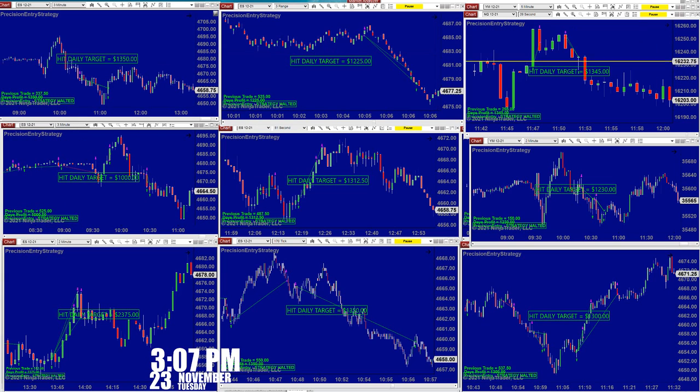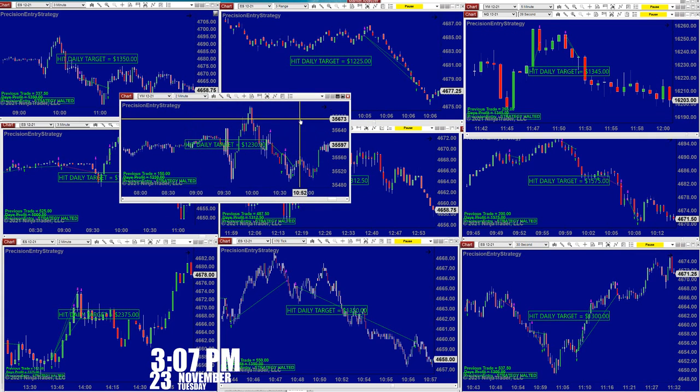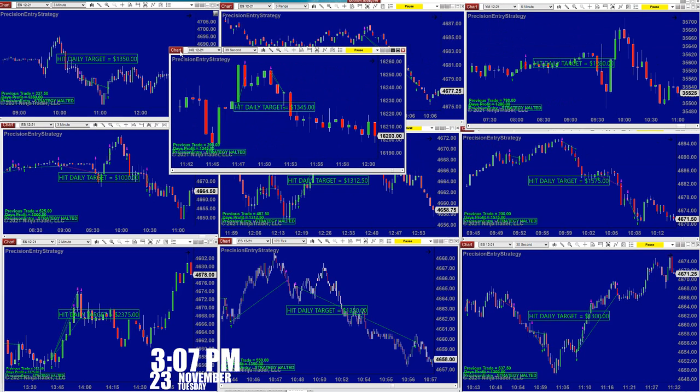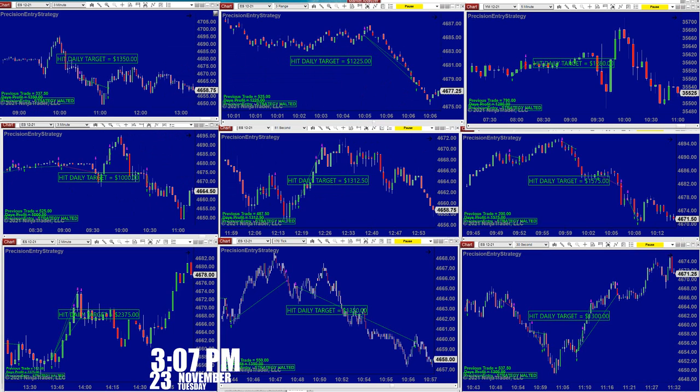Nasdaq three minutes, CL 12-range — one and two, done before eleven o'clock. The YM two-minutes did very well. Here is the Nasdaq also, 1345, on a very tight smaller time frame. Because of the holidays right now there is no volume, so our strategy is to go to a lower time frame, though you can use a higher time frame if you want.